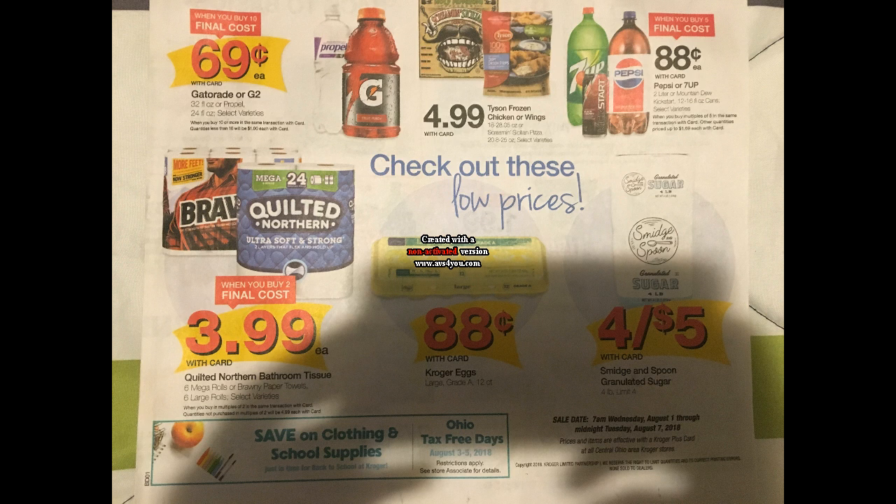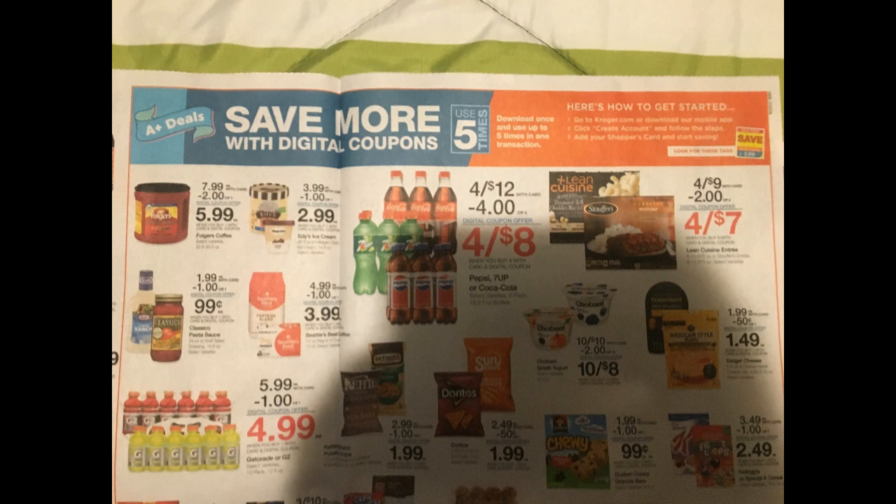For my Ohio viewers — let me know in the comments if you're in Ohio! This weekend, August 3rd through 5th, we're going to have tax-free weekend. If you have a Kroger Marketplace this will affect you more, but there will be no sales tax on clothing and school supplies. A lot of other states do tax-free weekends too, so check if yours does.